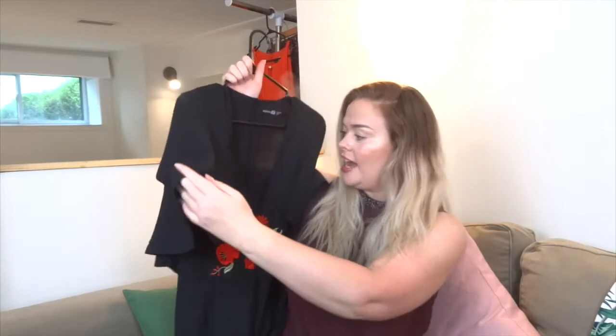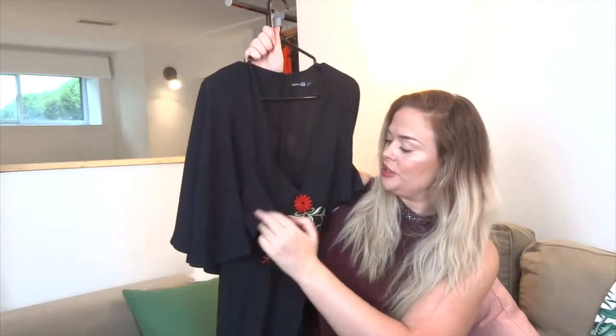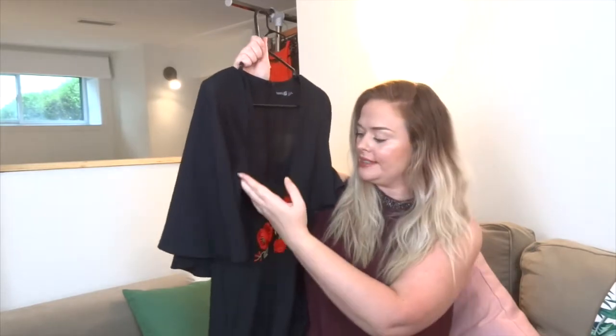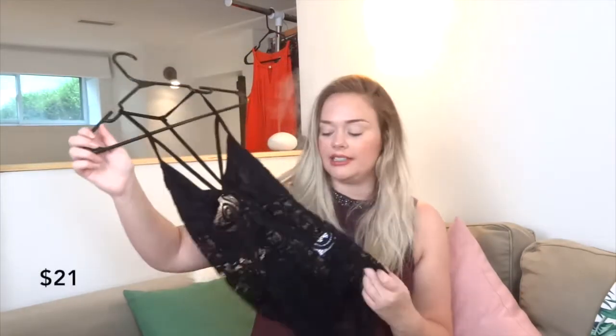I also love the fact that the sleeves kind of cinch in towards the waist - I think that's a very nice slimming feature. This dress cost $41 Canadian dollars, again at half price. The playsuit cost $21 dollars and I'm going to be keeping it - it's a nice little feature and it's cute.